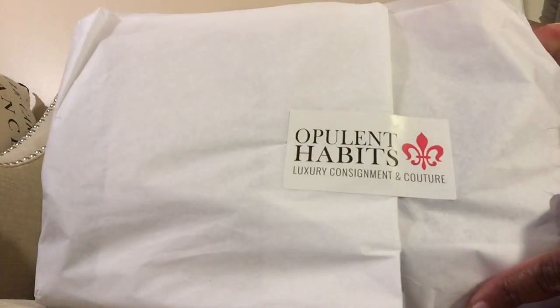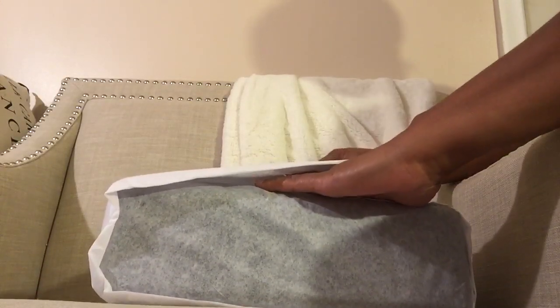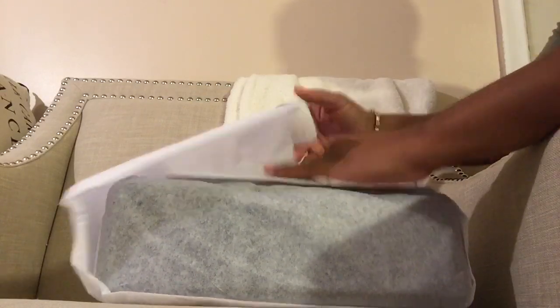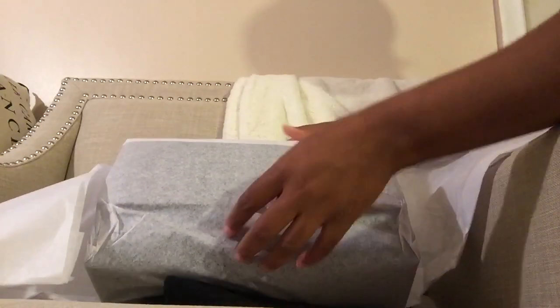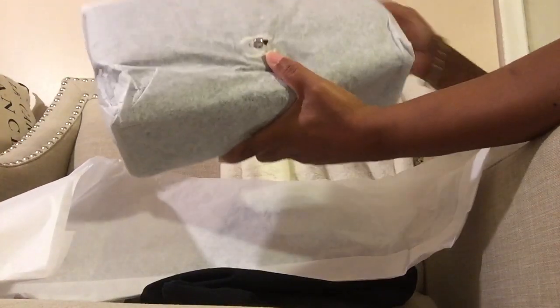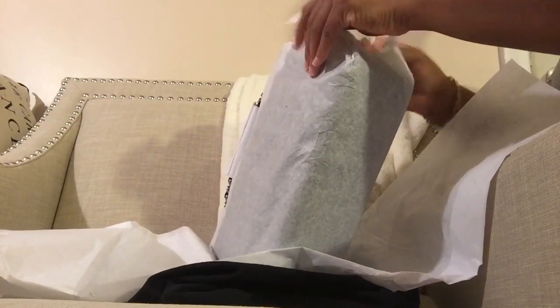I just noticed it's super cloudy on my camera — hold on a second. There's always something going on with my videos. I hope that's a little bit better. It comes with the dust bag — she's doing so good with the branding. I really like how she did it, and this tissue paper is good quality, not your typical dollar store paper. Darcy, you threw down with this whole wrapping — good job.